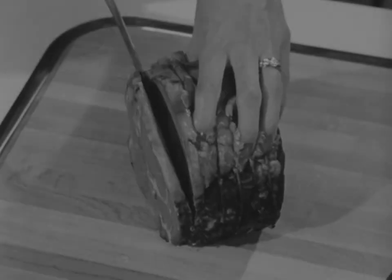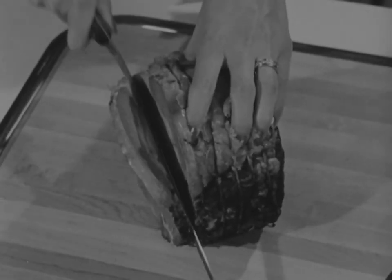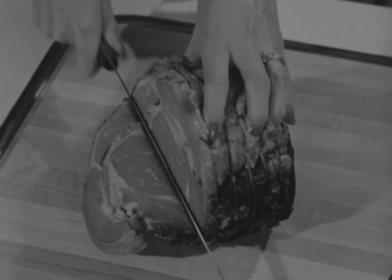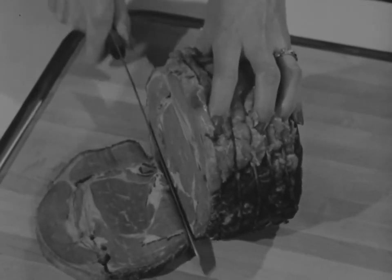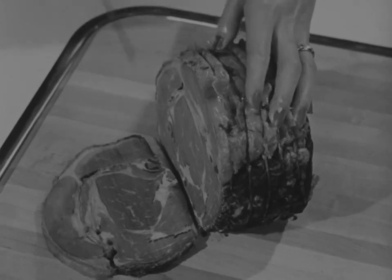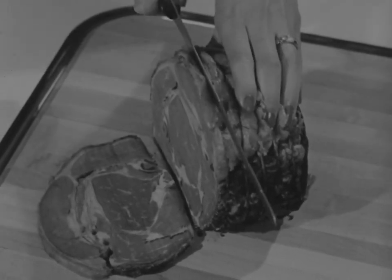Thanks to home freezers, there's no such thing as leftovers to bore the family two or three times in a row. Now it's plan-overs — like large pieces of roast that you can bring out and slice up next week or next month.